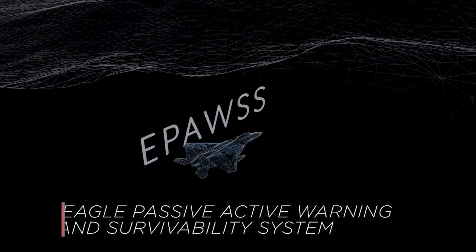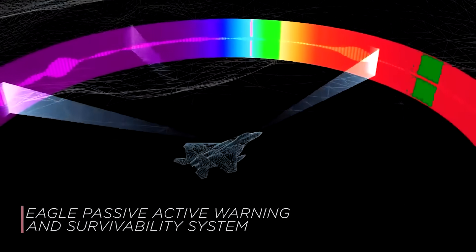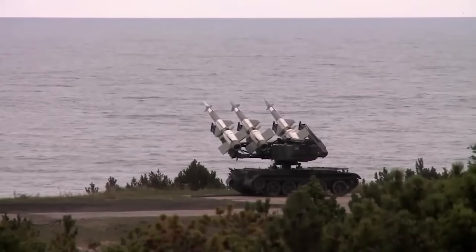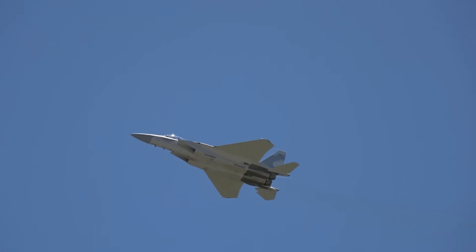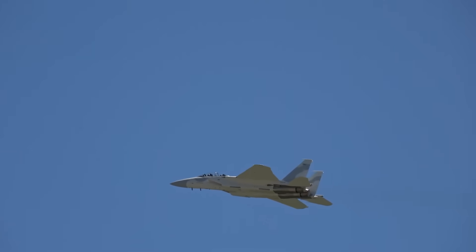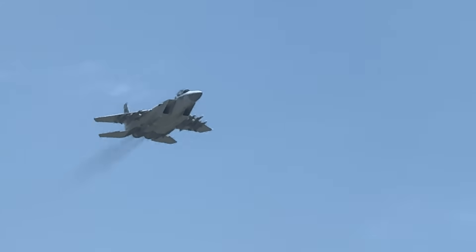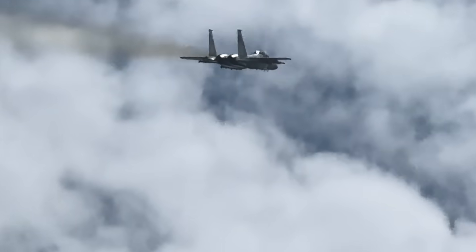The Eagle Passive Active Warning Survivability System — EPAWSS — does more than its name suggests. It detects missile launches, analyzes radar threats, automatically deploys countermeasures, and jams enemy systems without pilot input. The system responds with countermeasures before the pilot even knows he's been targeted. Fourth-generation airframe. Fifth-generation defensive systems.